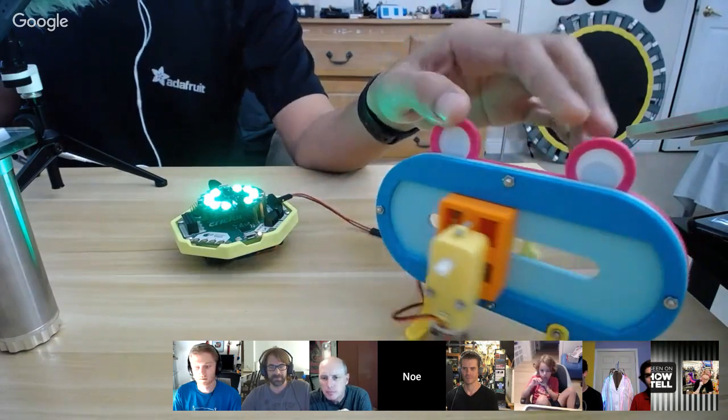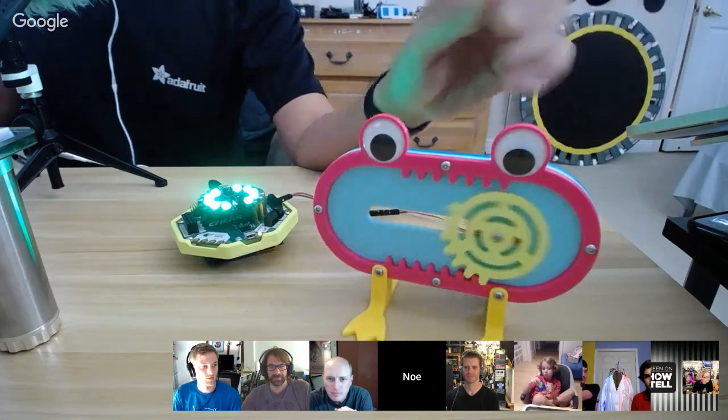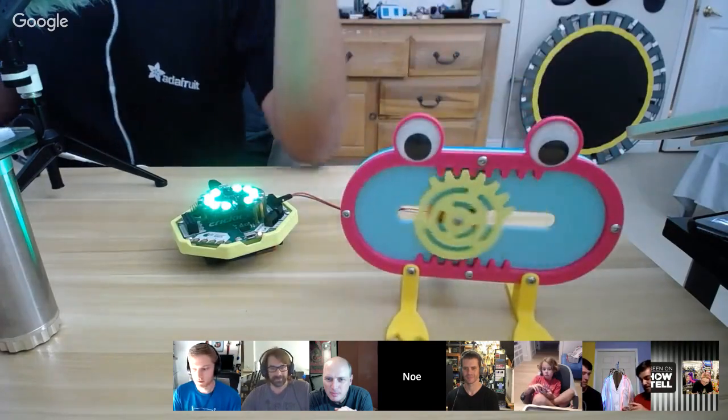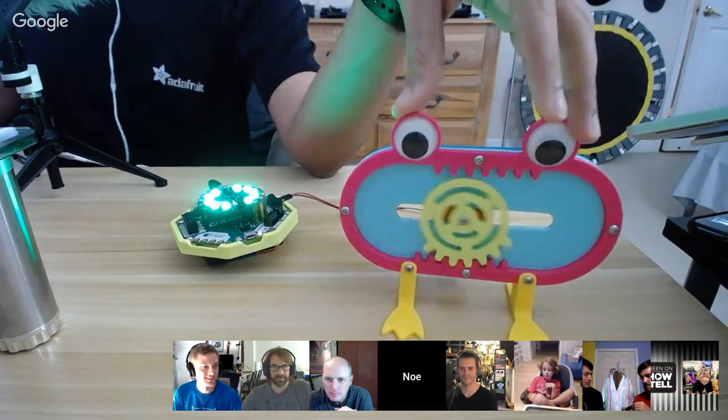You can zoom around, changing the brightness of the NeoPixel too. This is a 3D print kit that folks can download and 3D print themselves — it's on the Adafruit Learning System, so you guys can check it out. This is pretty much all it does, but it's a fun mechanism. It's a little bit hypnotic in the sense that it keeps moving back and forth. Check out the guide and the video if you want to build one yourself.